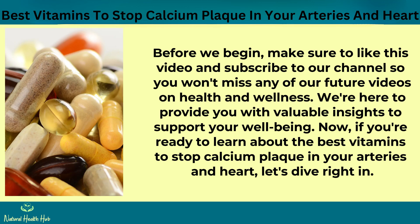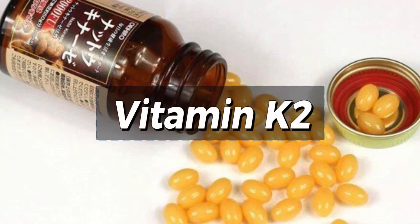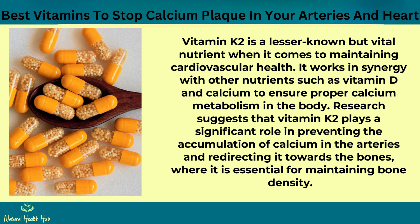If you're ready to learn about the best vitamins to stop calcium plaque in your arteries and heart, let's dive right in. Number 7: Vitamin K2. Vitamin K2 is a lesser-known but vital nutrient when it comes to maintaining cardiovascular health. It works in synergy with other nutrients such as vitamin D and calcium to ensure proper calcium metabolism in the body. Research suggests that vitamin K2 plays a significant role in preventing the accumulation of calcium in the arteries and redirecting it towards the bones, where it is essential for maintaining bone density.